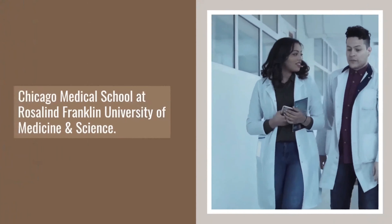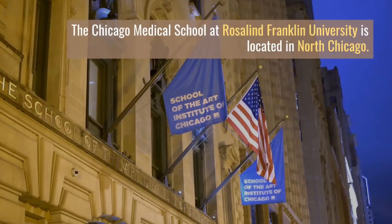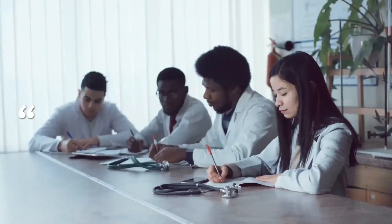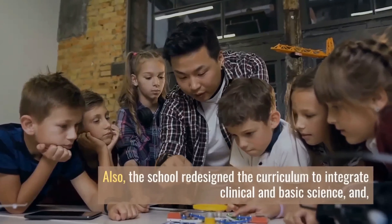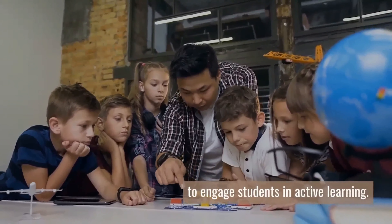Number 5: Chicago Medical School at Rosalind Franklin University of Medicine and Science. The Chicago Medical School at Rosalind Franklin University is located in North Chicago. It's one of the graduate medical schools of Rosalind Franklin University. This medical school has over 30 healthcare and science programs. The proximity of the different departments has acquired a great reputation for the school in terms of interdisciplinary education. The school redesigned the curriculum to integrate clinical and basic science and to engage students in active learning.